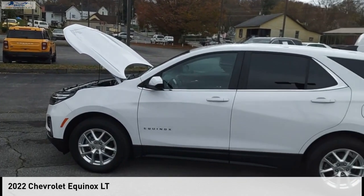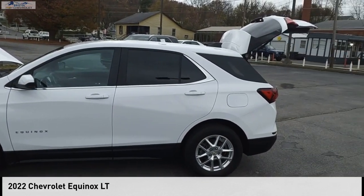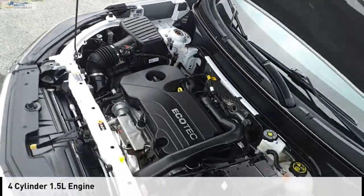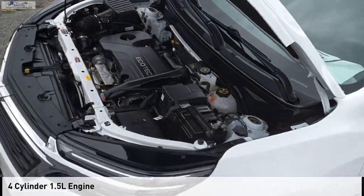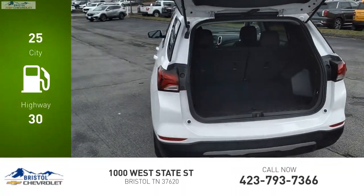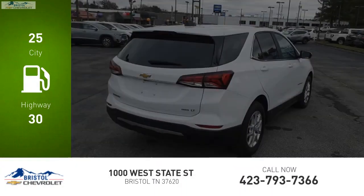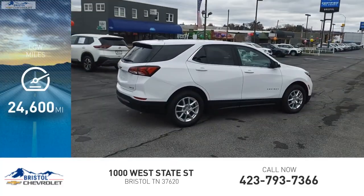Come test drive the 2022 Equinox. This vehicle is powered by a four-wheel drive, four-cylinder 1.5-liter engine. Great fuel efficiency saves you money by requiring fewer trips to the gas station. This vehicle has less than 25,000 miles.